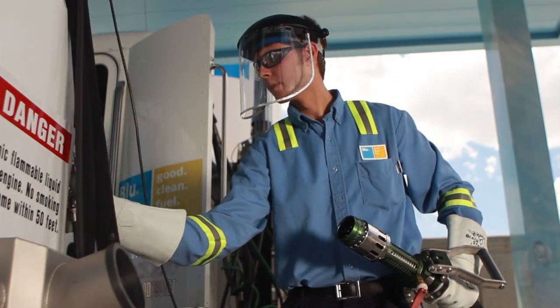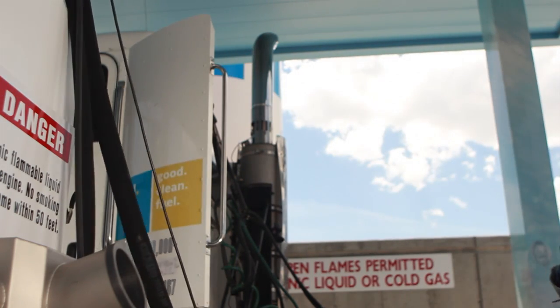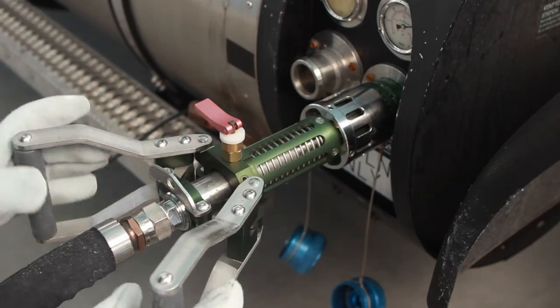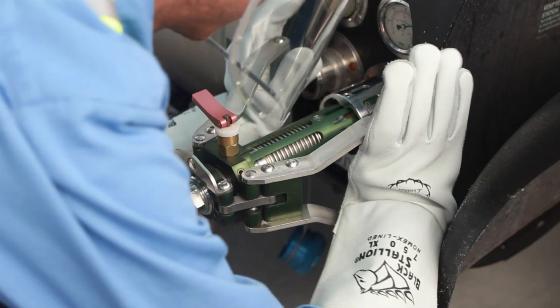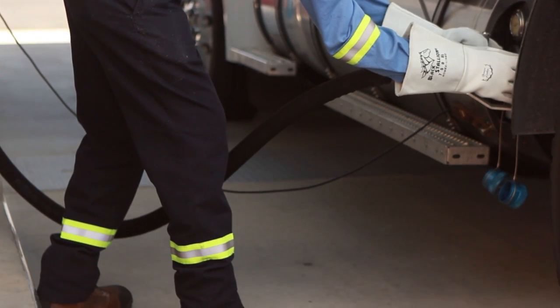A face shield and safety glasses protect from the potential but unlikely releases of the super-cold vapor or liquid. Thermally insulated gloves make it possible to handle the cold hoses and valves. A long-sleeved shirt, long pants, and boots help protect the skin from accidental exposure.